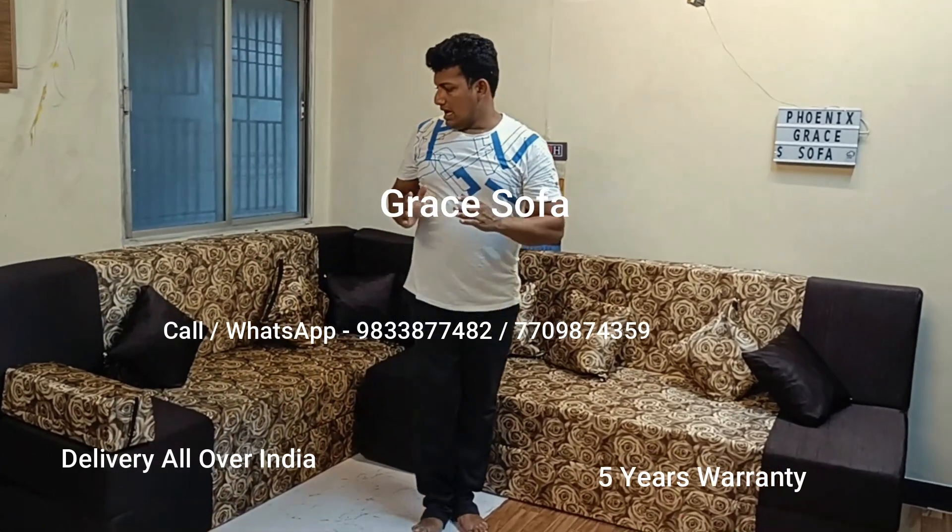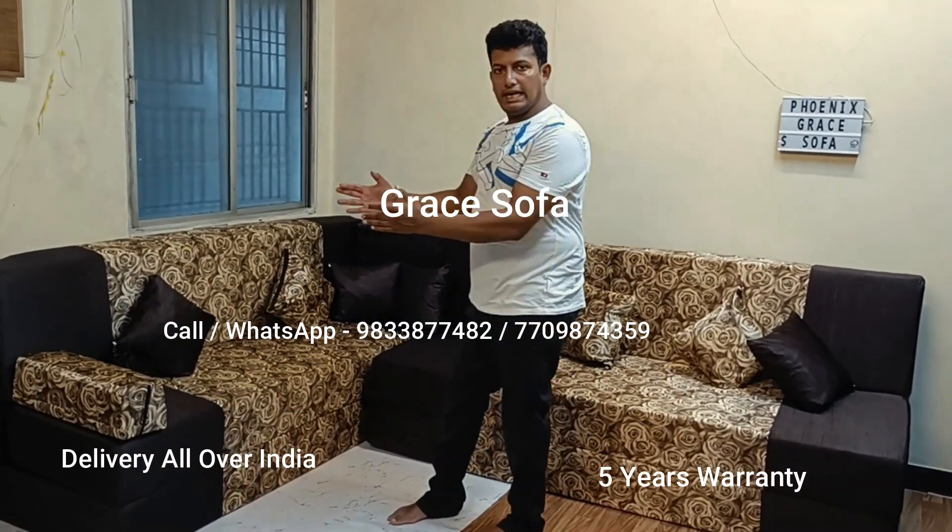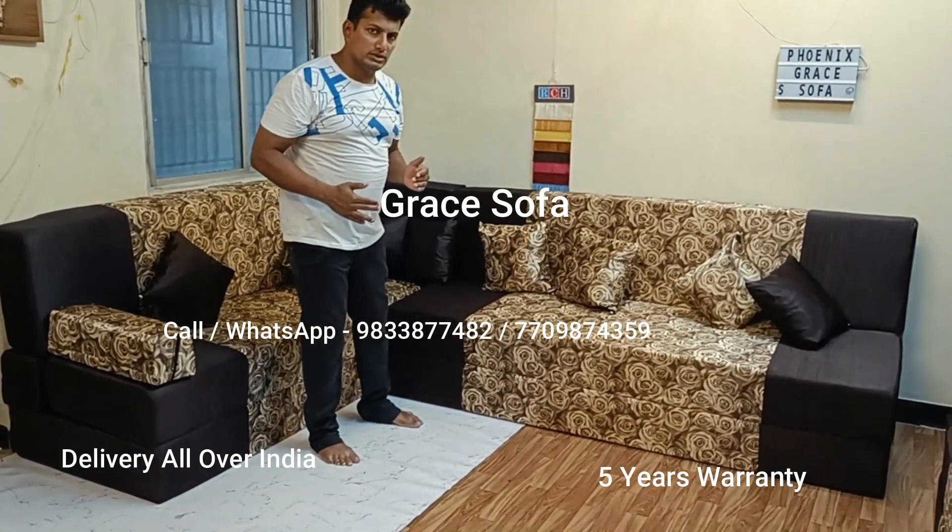Hi guys, welcome to Gray Sofa. Now you can see that I have an L-shaped corner here — sofa compared with lounger.